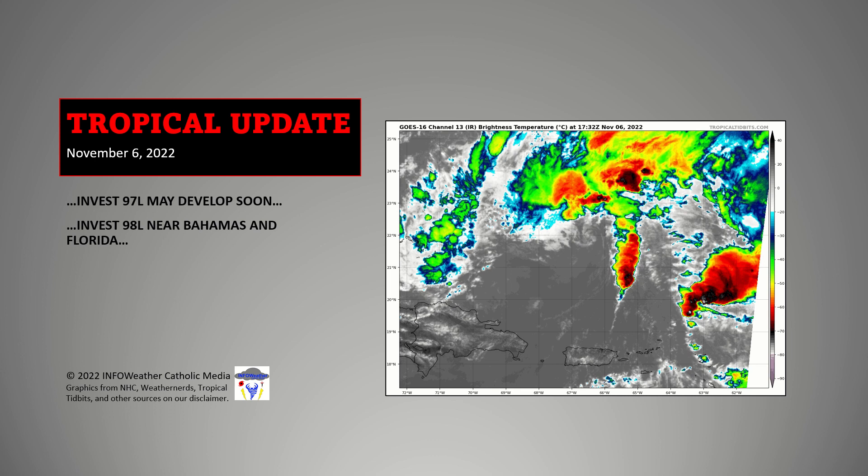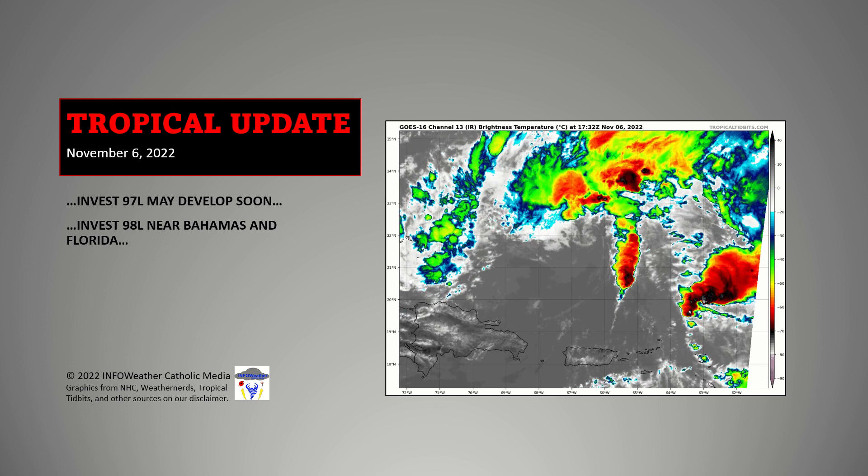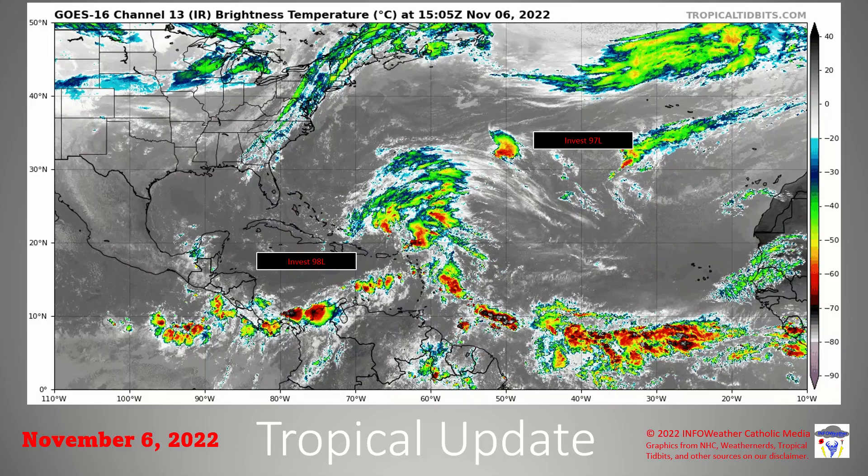Hello everybody, welcome back. This is your tropical update for November 6th. We're currently watching INVEST 97L as well as INVEST 98L, both with high chances of development from the National Hurricane Center.